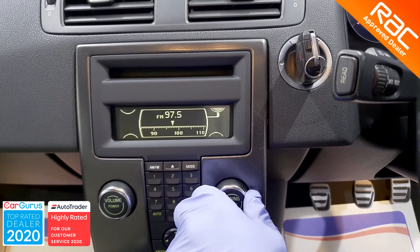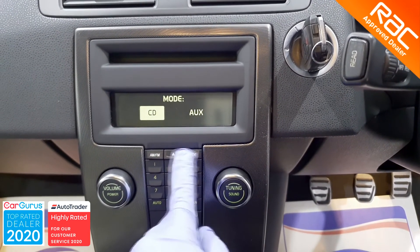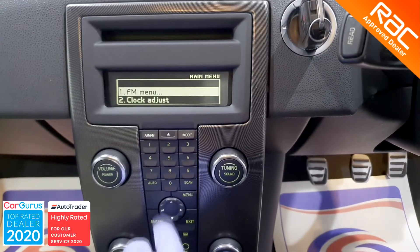As for spec, this C30 is exceptionally well equipped. It comes with a full premium sound system with CD and AUX input, cruise control, air conditioning, and climate control.